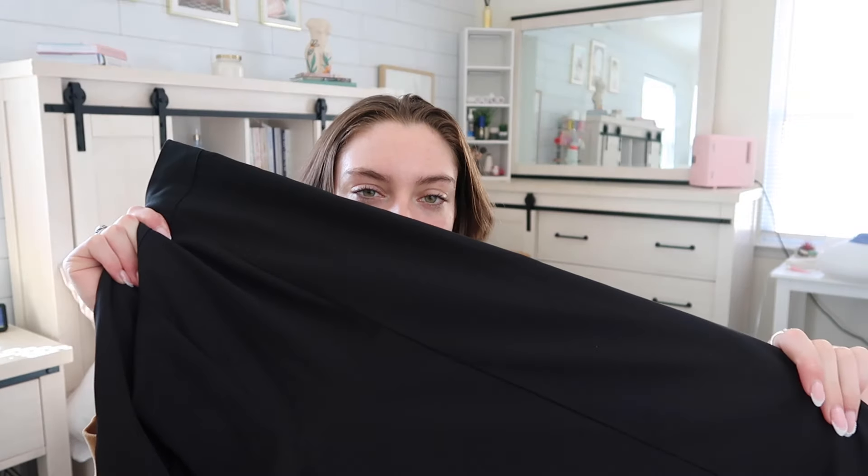Anyway, let's get right into the haul because I have a boatload of stuff from Shein. The first thing I have are these black dress pants — Shein Petite. They're just a very simple black dress pant, nothing really going on with them. They do zip on the side; they're just a standard wide leg pant.